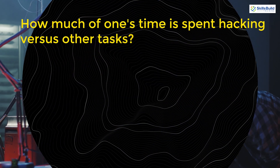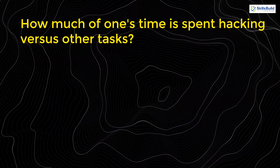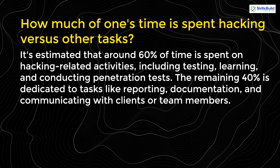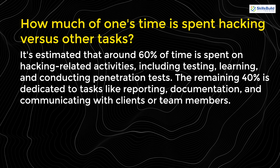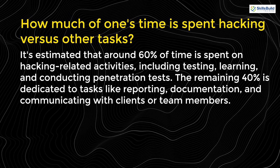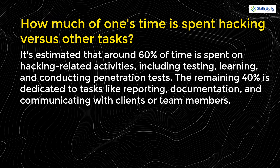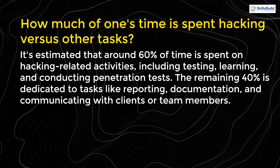A common question is how much of one's time is spent hacking versus other tasks. It's estimated that around 60% of time is spent on hacking-related activities, including testing, learning, and conducting penetration tests. The remaining 40% is dedicated to tasks like reporting, documentation, and communicating with clients or team members.